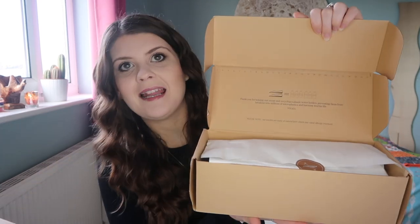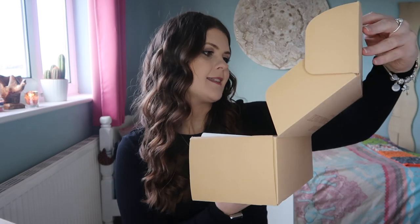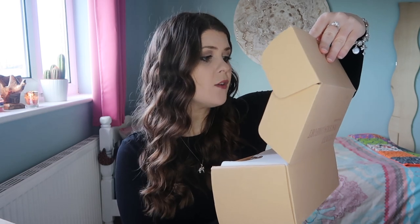Just like last time, I love their packaging on the inside. It says, 'Thank you for helping our ocean and recycling six plastic water bottles, preventing them from breaking into millions of microplastics and harming marine life.' I love that you can buy shoes and then feel like you've done something really great.